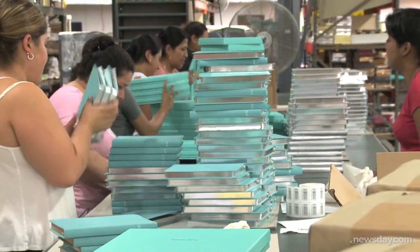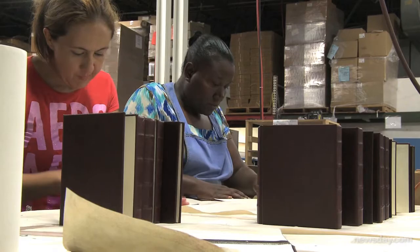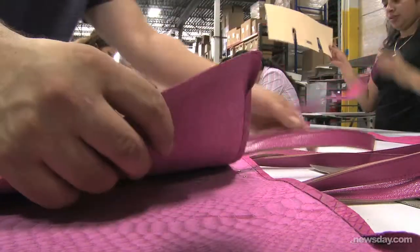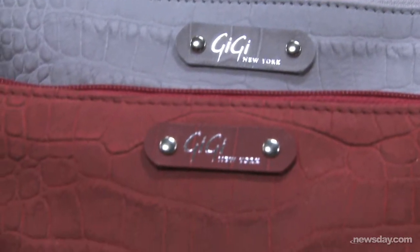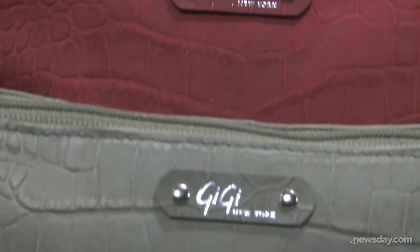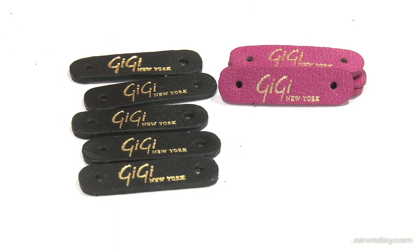That's pretty much what we did exclusively until somewhere in the late 1990s, when the accessory component of what we do started to take on a lot more importance. And the most recent thing we've been putting our time into is a brand we're calling Gigi. Gigi evolved from Graphic Image 2 — G-I-G-I. It also happened to be my great-grandmother's name.